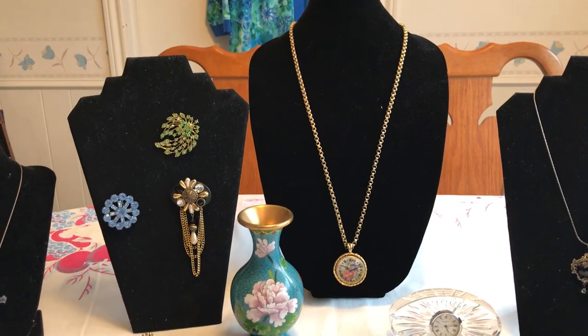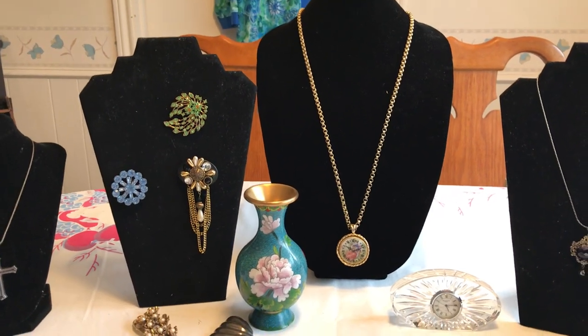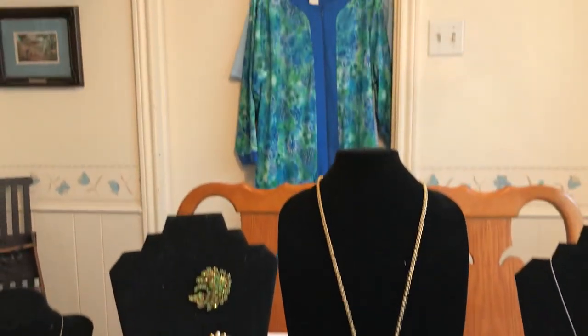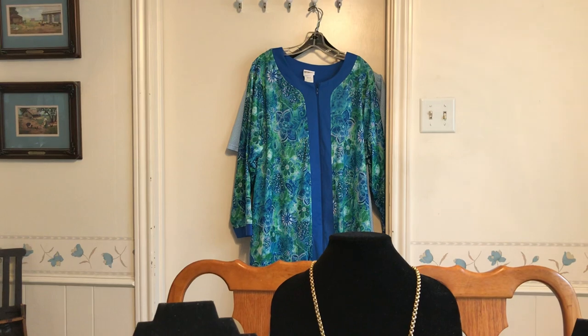Hello everyone, it's Living the Good Life, and I have another garage sale and estate sale finds video for you. Before I start showing you all the jewelry, I want to mention something from my last video.